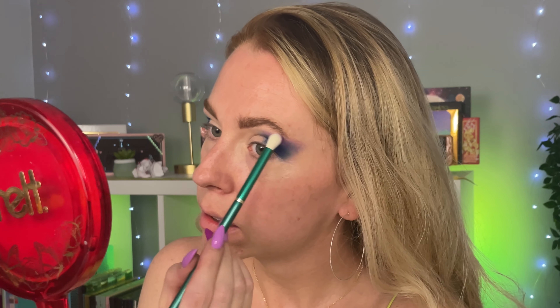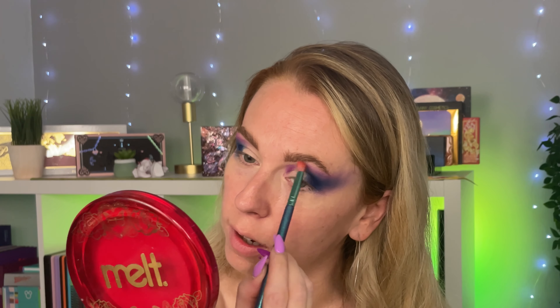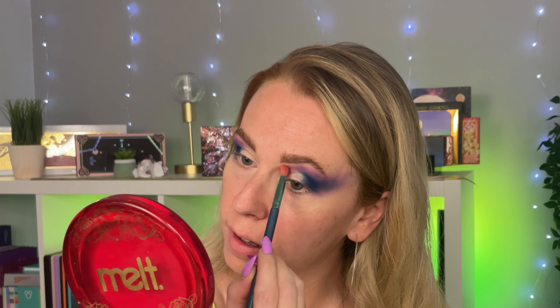I'm just going to start by packing this in the outer corner — I didn't know if I was going to get fallout so I haven't put my base on already today. Straight away the pigment is there and that is giving me some nice depth. Then I feel like I want to go into the shade Enchanted, which is the purple matte. I'm going to take that purple Enchanted shade and continue it toward the inner corner area. I've just cleaned up a bit with a makeup wipe — I think I'm going to do a cut crease.